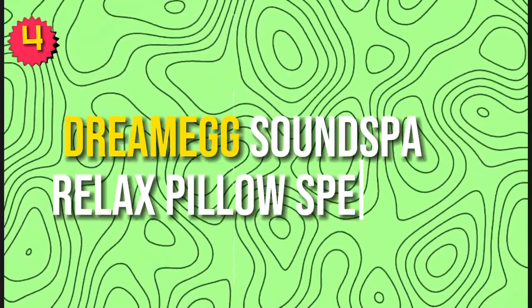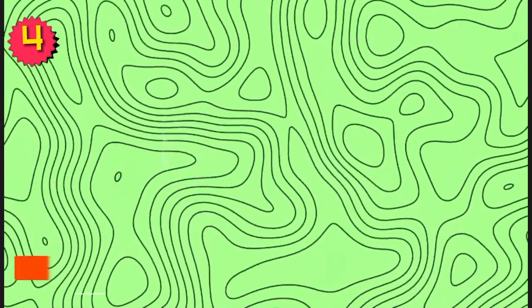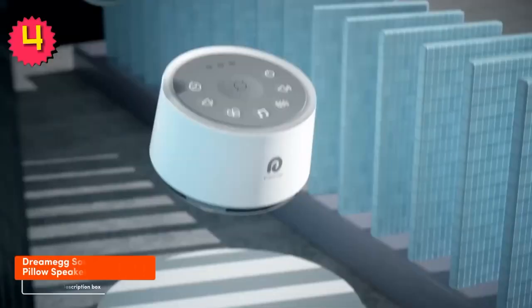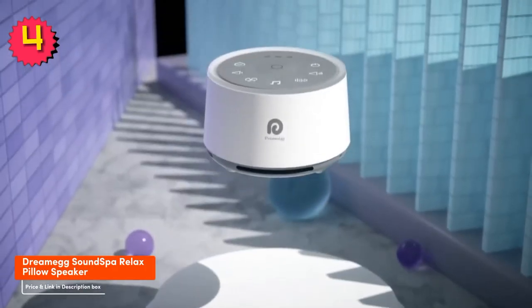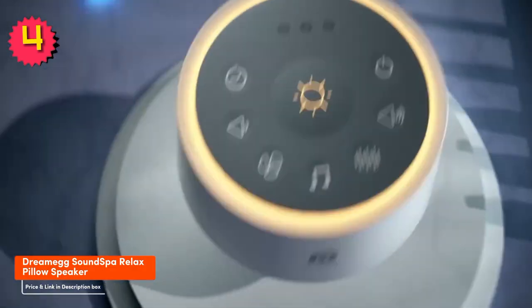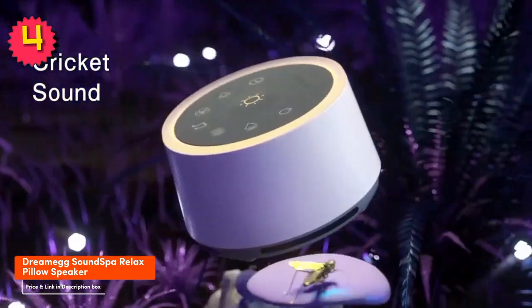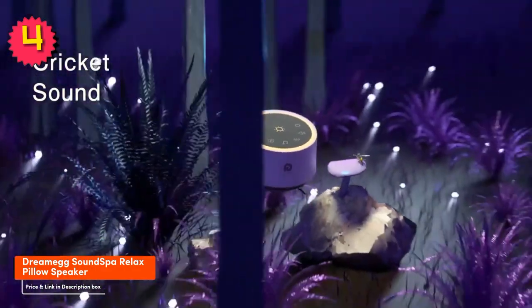Number 4: DreamMake SoundSpot Relax Pillow Speaker. The DreamMake SoundSpot Relax Pillow Speaker is a great option if you're looking for a pillow speaker with a built-in massager. The massager has three different settings, and it can help you relax and fall asleep more easily. The pillow speaker also has great sound quality and it's very easy to use.